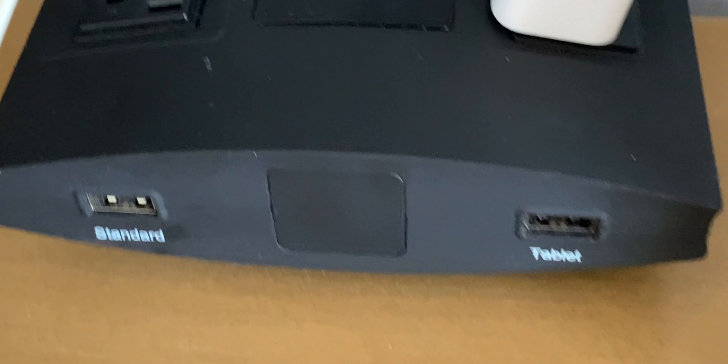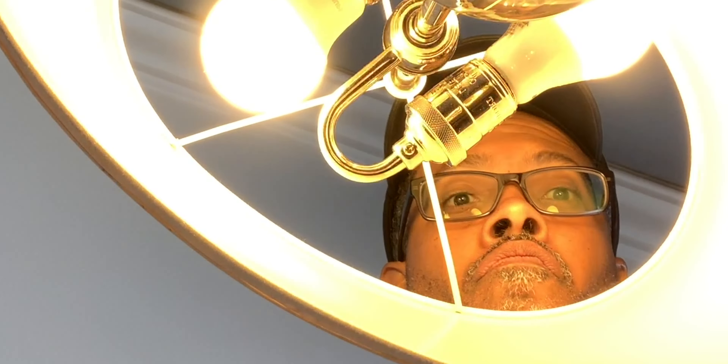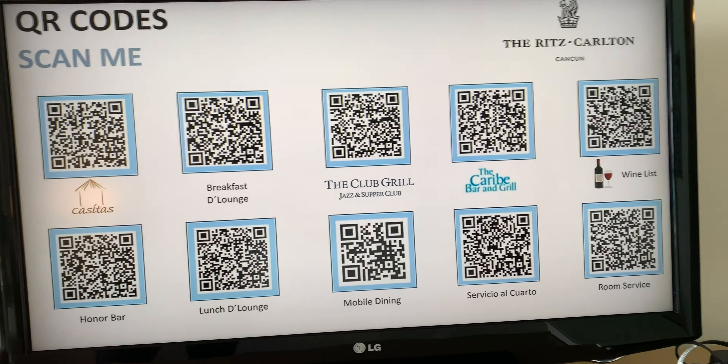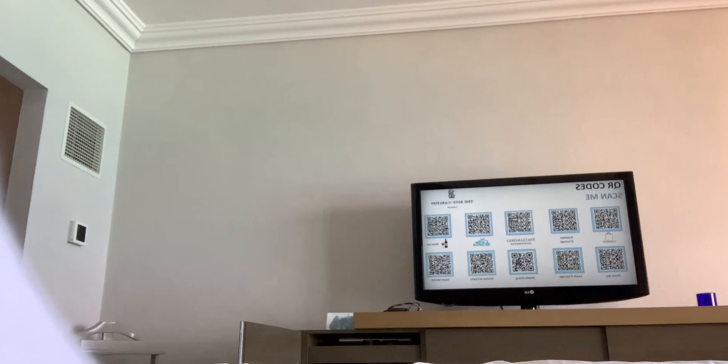One small item I really liked was the door peephole — safety is something you always want to be aware of. Other room standards these days, which are nice, include the charge stations, working lamps, and the TV QR codes for all the resort services, which was great.